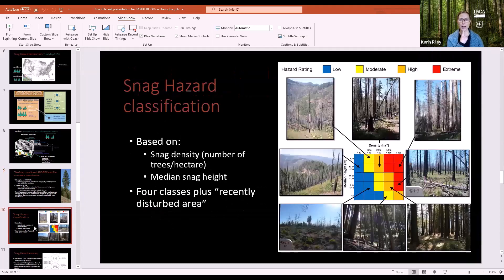Back to snag hazard: once you have the TreeMap, it's not a hard lift to get to snag hazard. A rubric from colleague Chris Dunn uses two variables — snag density (trees per hectare) and median snag height — to produce a four-class rating of snag hazard. It's more dangerous with more snags per acre, and more dangerous if those snags are taller because they have a longer reach.